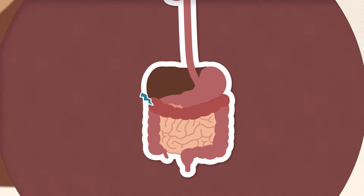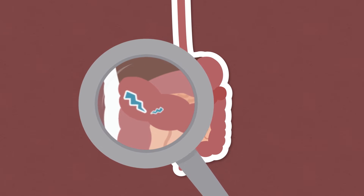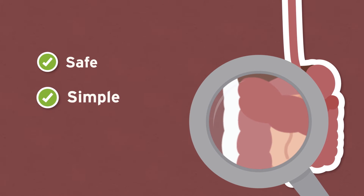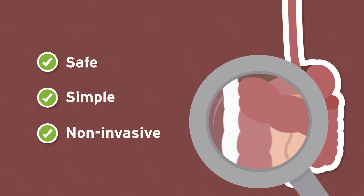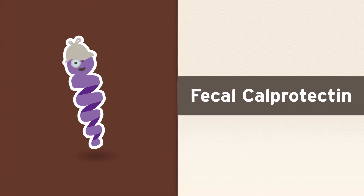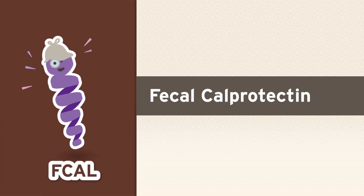What if there was a way to know in advance if a flare was on its way, so that you could prevent it from happening? A safe, simple, non-invasive test is getting us closer to being able to do just that. Introducing the Fecal Calprotectin, or FCAL test.